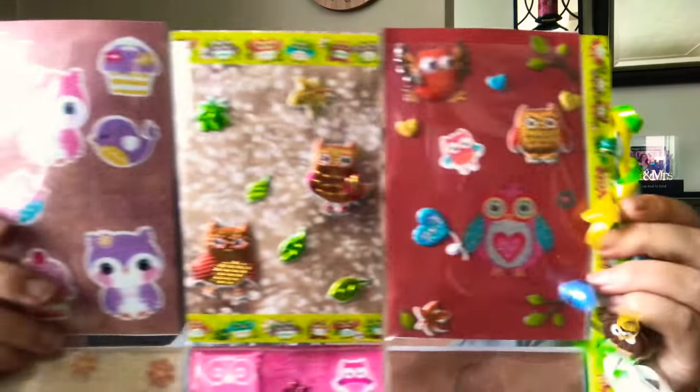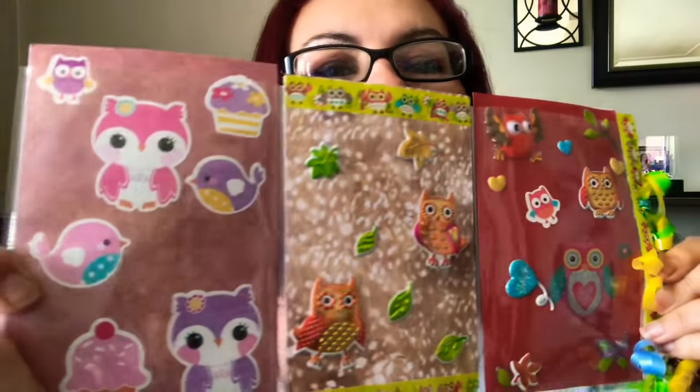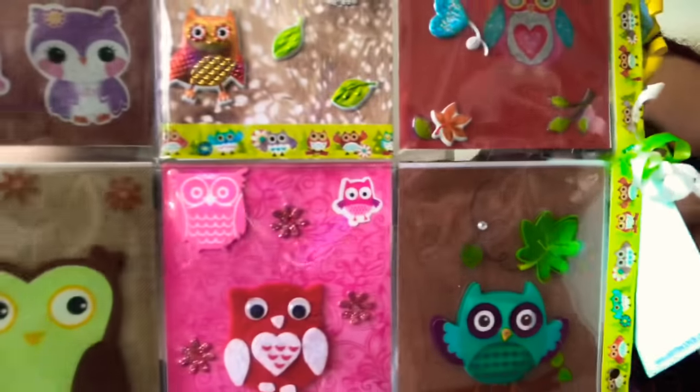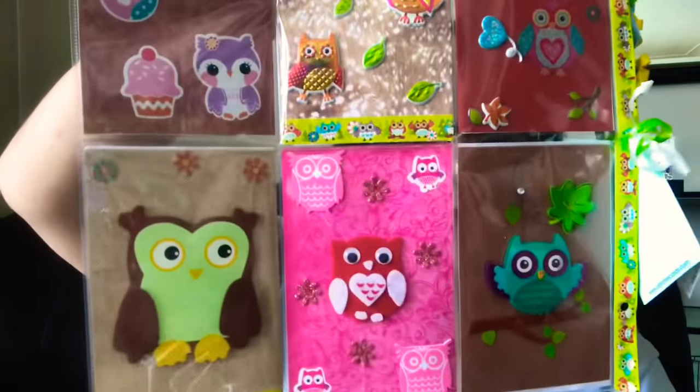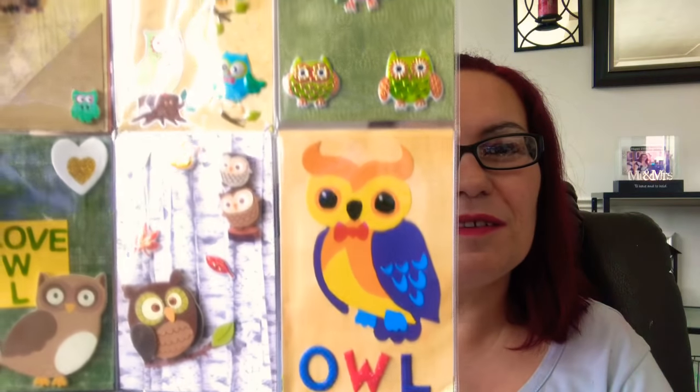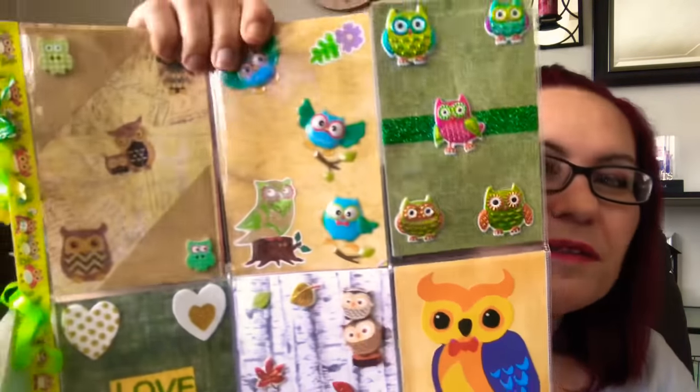Those owl stickers she put in are super cute! Another owl — look at all those lovely owls! And then on the other side of the pocket letter it says 'Owl Wow.' I am loving this pocket letter. Thank you so much, Paula — you did a very good job. Love it!